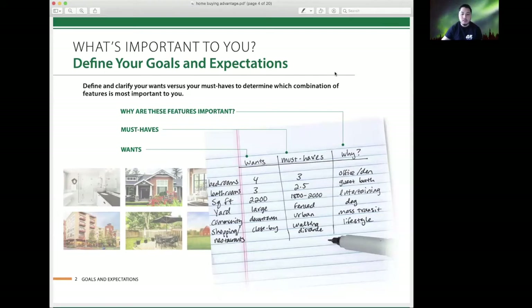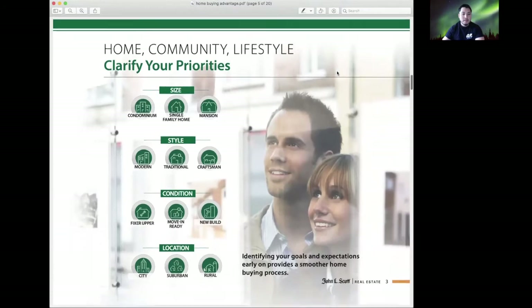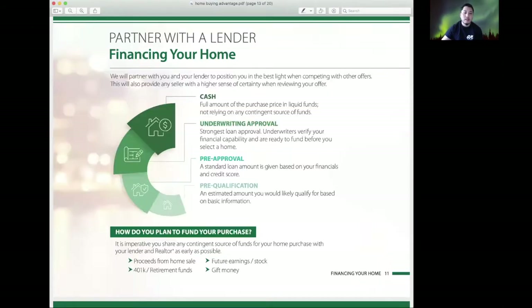We'll create a timeline for going through the process of finding your home all the way to closing. We're going to want to identify the most important factors for you — whether it's the size of the home, the style, the condition, the location, or price.